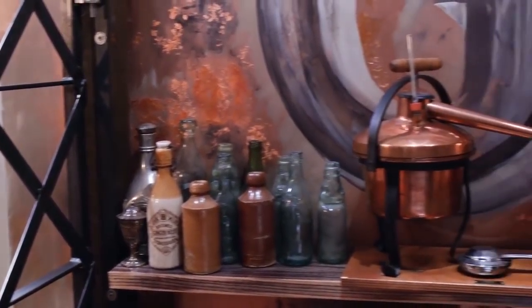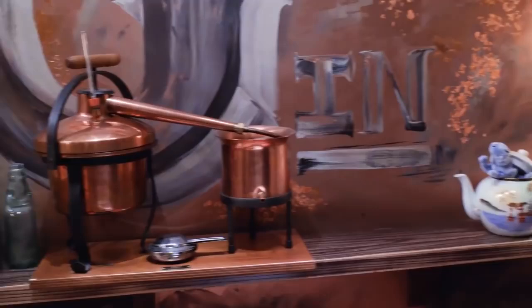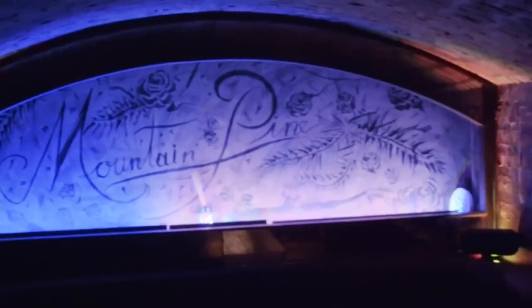This place definitely knows how to set a mood. Beautiful copper stills, a well-appointed bar, and private alcoves make this place feel like an ideal place to have an event or just hang out with friends.